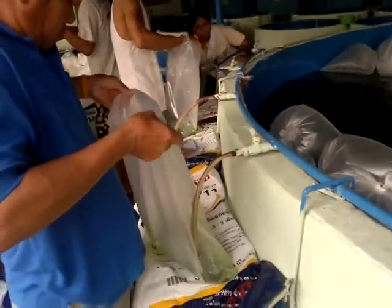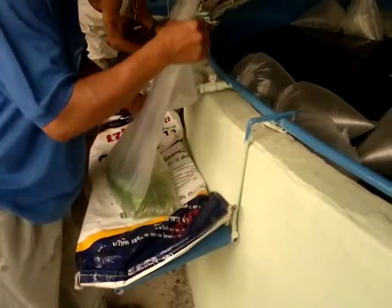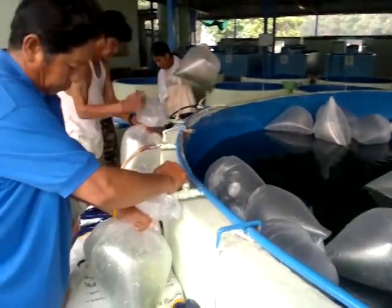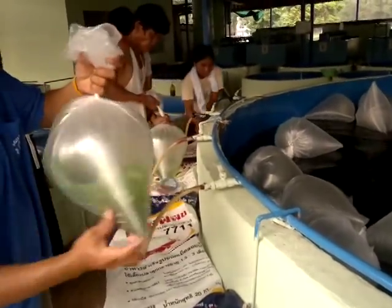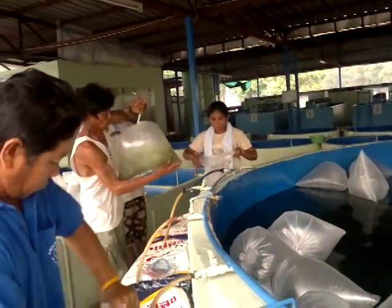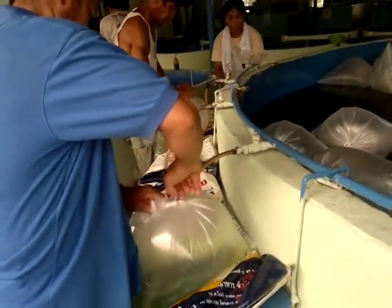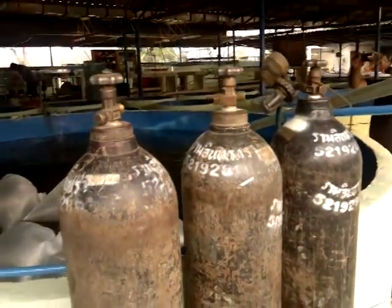In each plastic bag we put about two liters of water with the acriflavine, and then about 1,305 fry for local customers in Thailand. If shipping far away to other countries by cargo, we stock about 500 or maximum 1,000 fry per plastic bag with oxygen. This is the packing setup and this is the oxygen cylinder here.